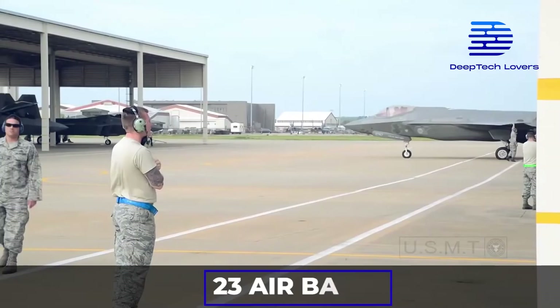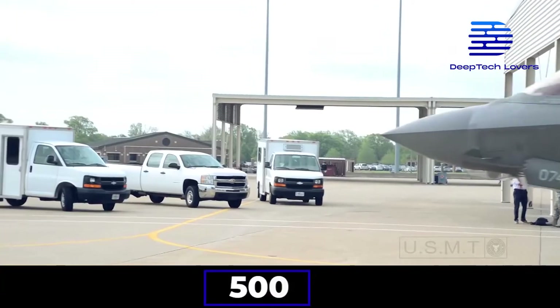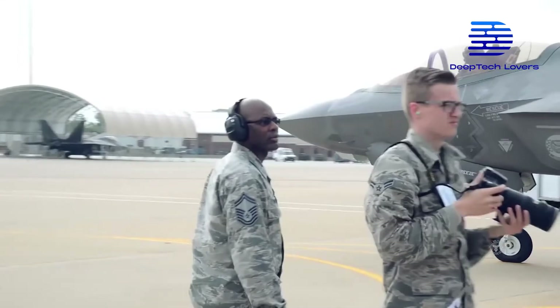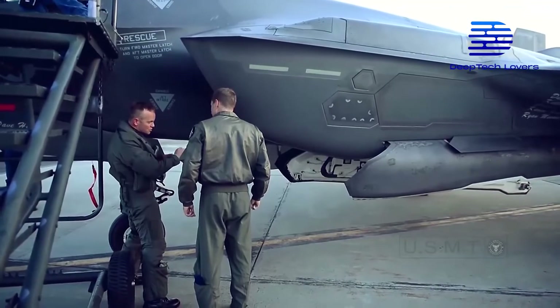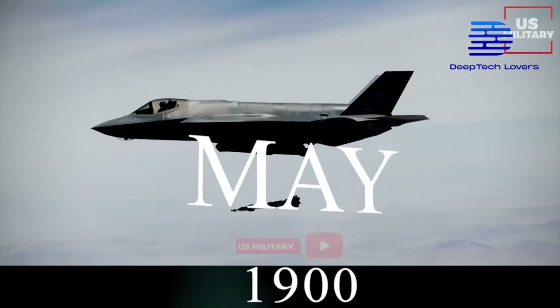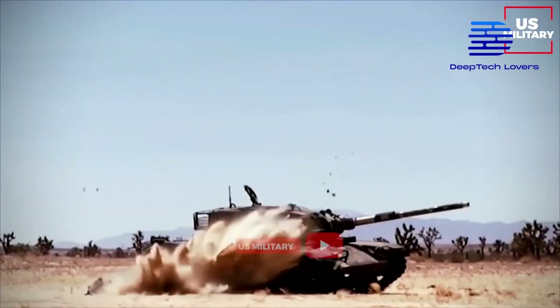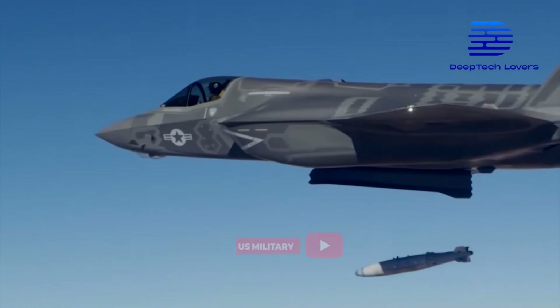Nonetheless, F-35s operate out of 23 airbases in nine nations, with over 500 of them spread across the U.S. and its allied nations. With more in production, the U.S. Air Force is going to rely on this stealth fighter to deliver strikes against its enemies. In fact, in May 2018, Israel, a strong American ally, was the first nation to go to war with an F-35.